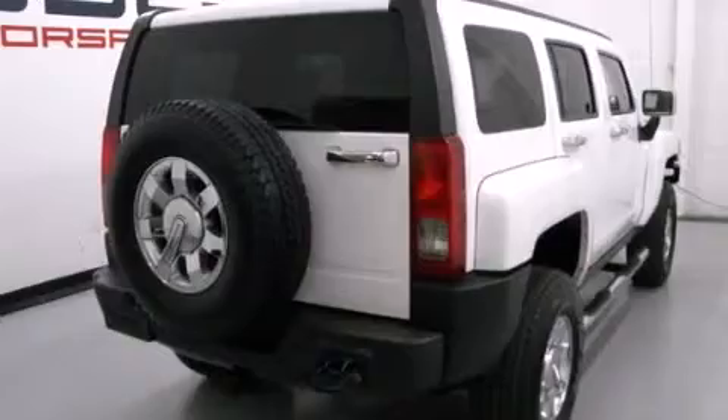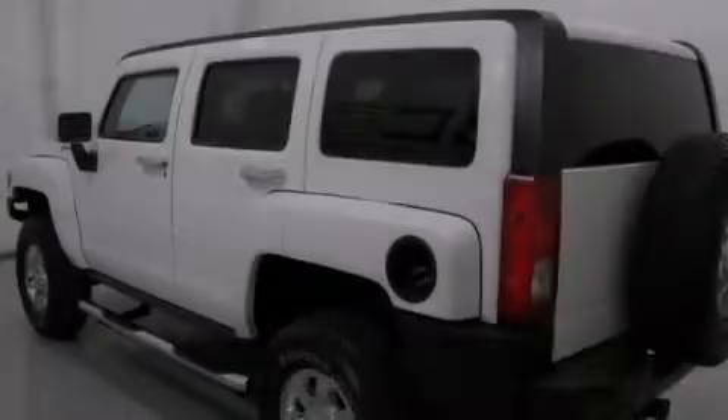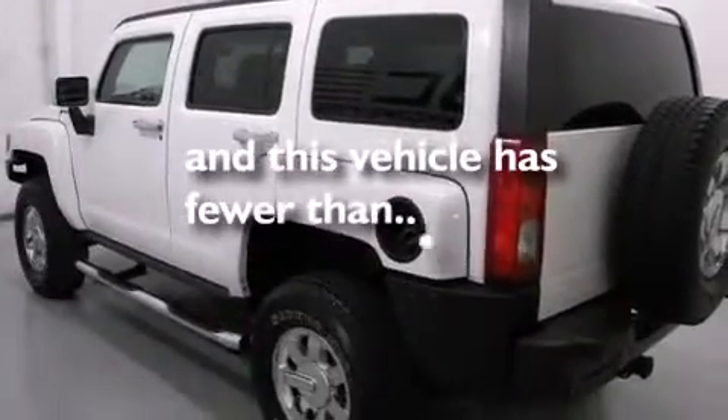Additional features include an anti-lock braking system, a keyless entry system, and this vehicle has fewer than 68,000 miles on the odometer.